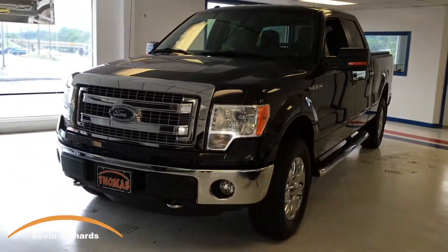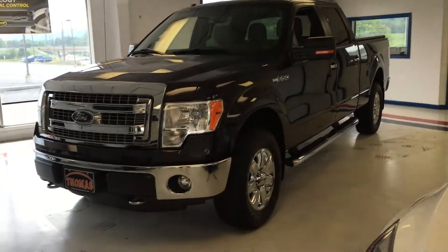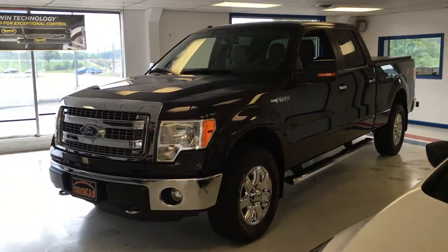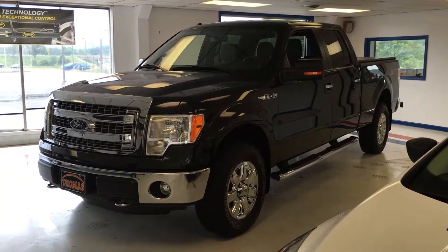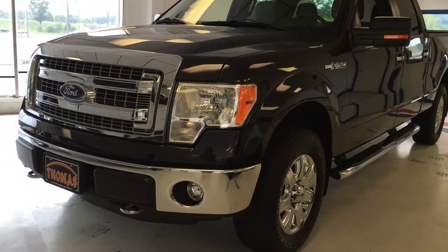Hello, Kevin Richards from Thomas All Things Automotive with you again. Wanted to take time and show you a 2014 Ford F-150 XTR XLT package. It's a really nice package — it gives you the chrome and the off-road package in one.